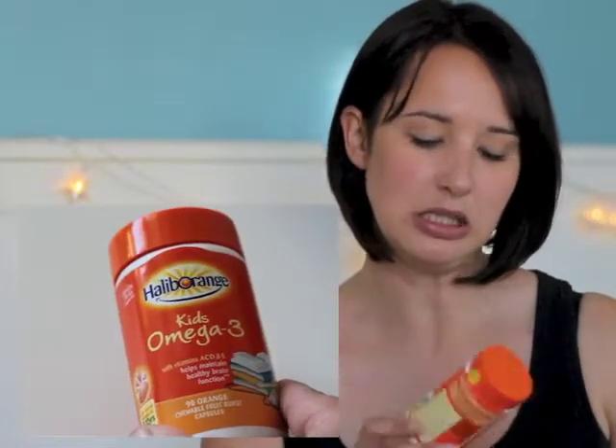Other vitamin-type things I've got are these — the girls have already been at these — Haliborange Kids Omega-3 Vitamins. They've got vitamins A, C, D and E. And I always think it's really important that they get their Omega-3s, so I picked those up for them.